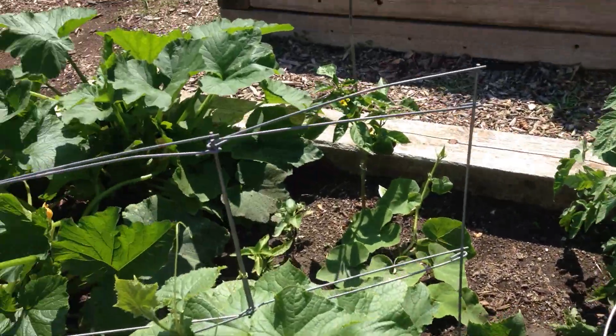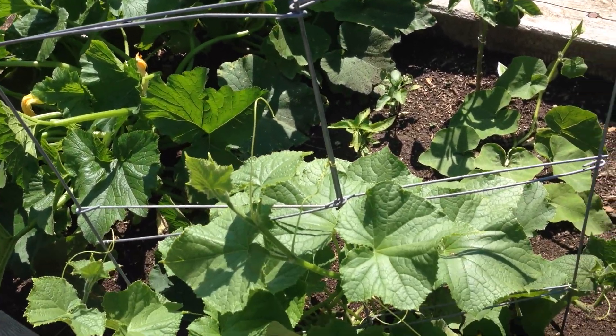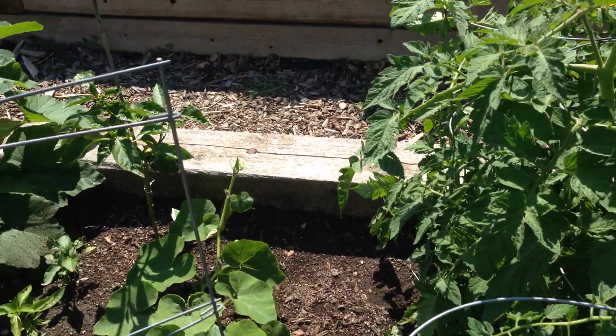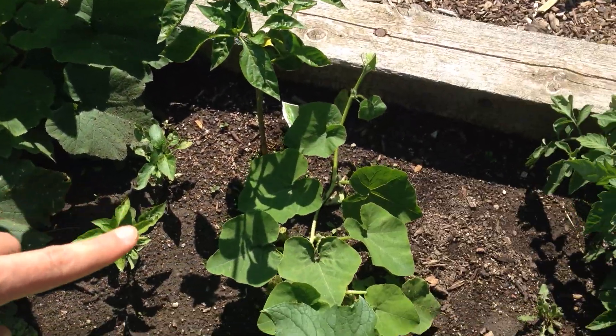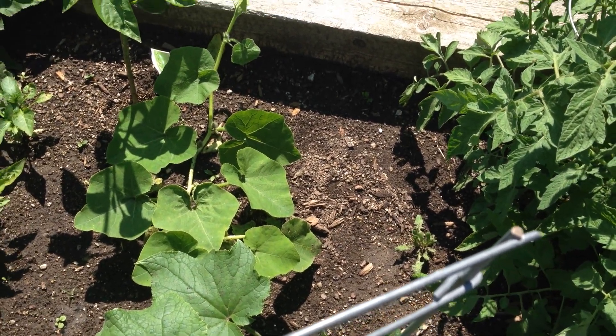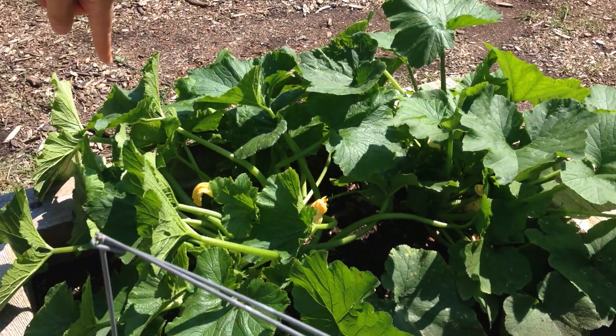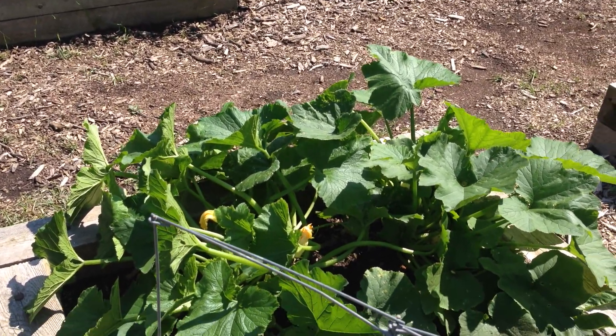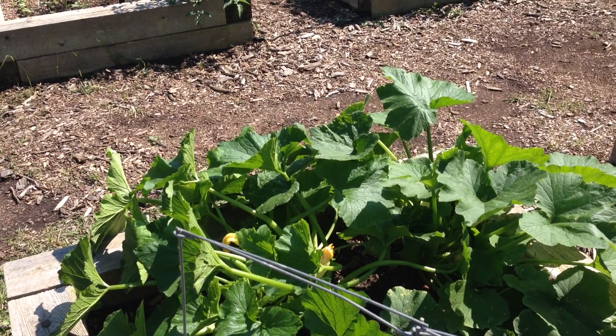One of the funny things is that the zucchini or squash plant that we bought is not doing so hot. But these two that were grown from seed are way ahead — which seemed like they were on the verge of death. We thought they were going to die, but it's kind of a big surprise.